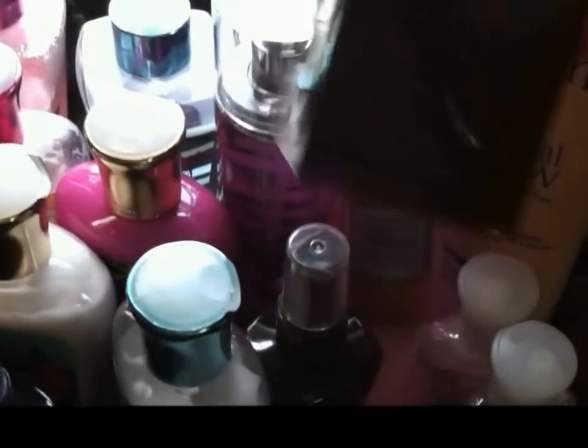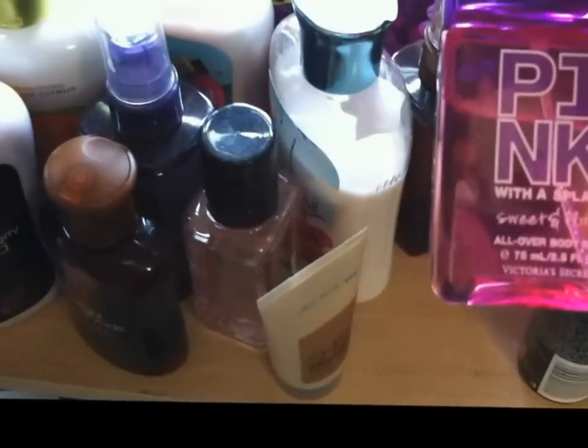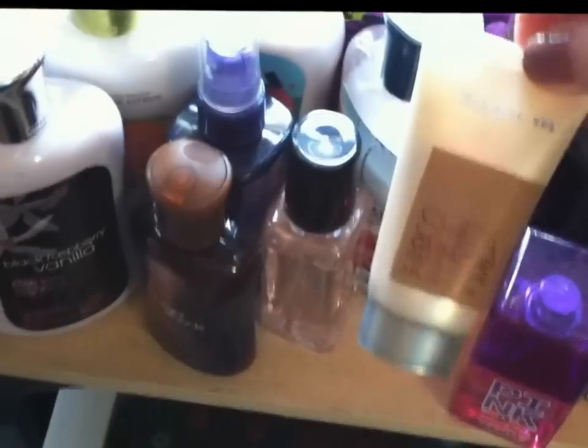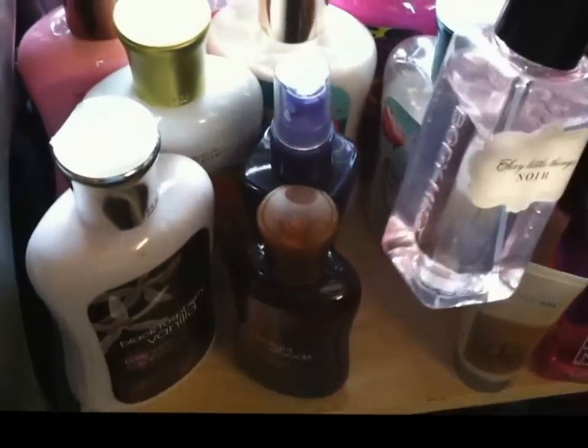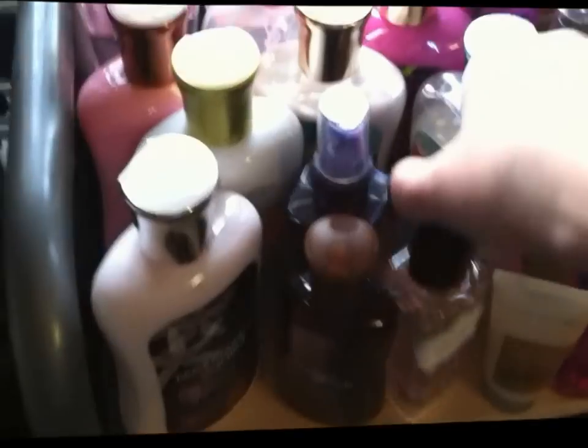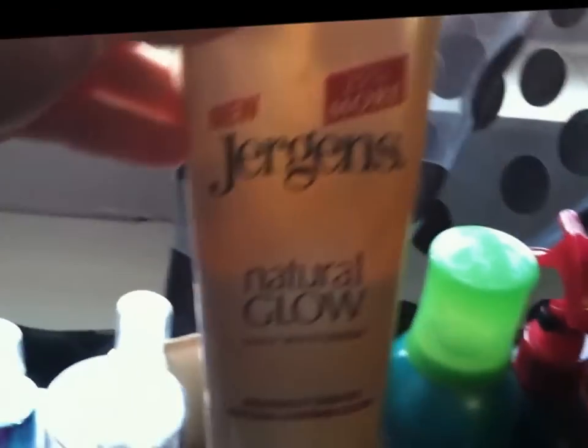Back here is a perfume I got from Rue 21 a long time ago but it's still good and I love it — this is the Pink with a Splash sweet and flirty perfume. This is a hand cream from Bath and Body Works, and then the Sexy Little Things Noir perfume. Back here I have two Jergens Natural Glow products; I'm using the lighter one right now and in the summer I'll probably switch to the darker one.